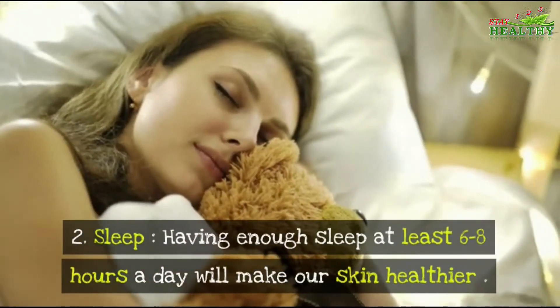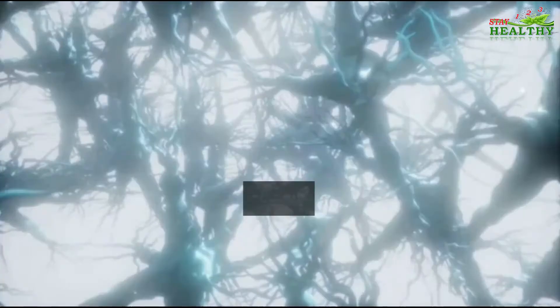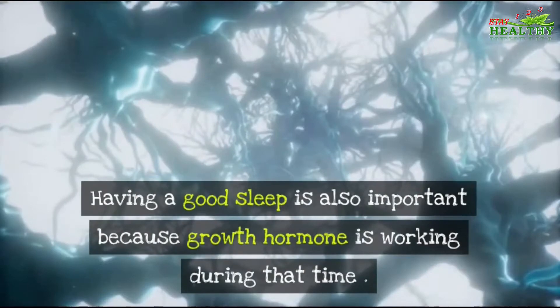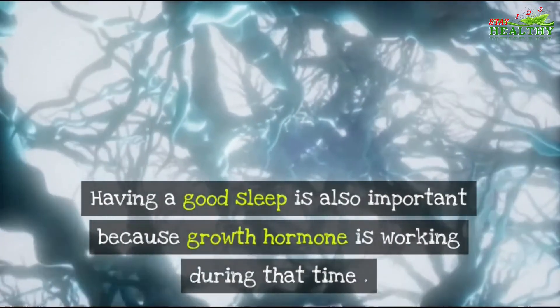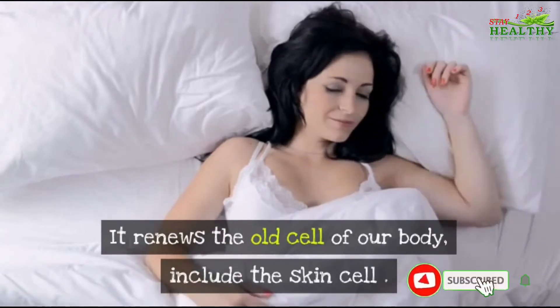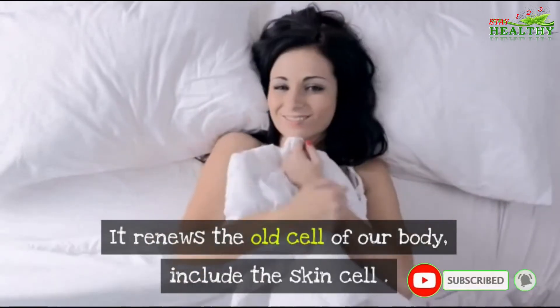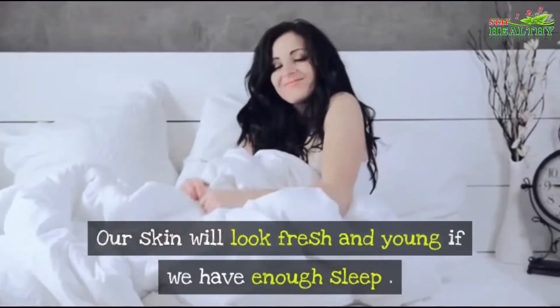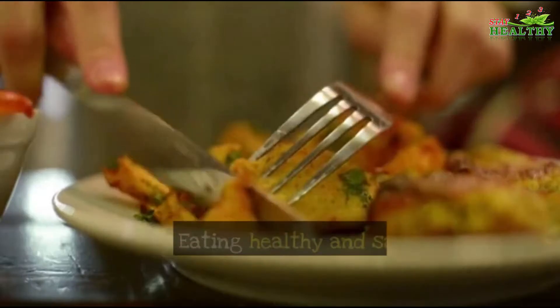Number two: Sleep. Having enough sleep — at least six to eight hours a day — will make our skin healthier. A good sleep is also important because growth hormone works during that time, renewing the old cells of our body, including skin cells. Our skin will look fresh and young if we have enough sleep.